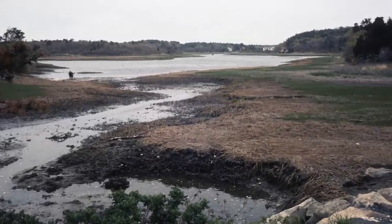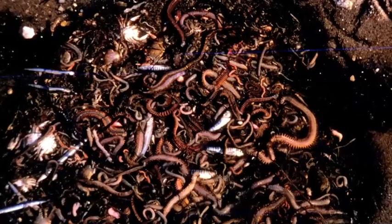We went every place that we knew and photographed. The mortality was incredible.